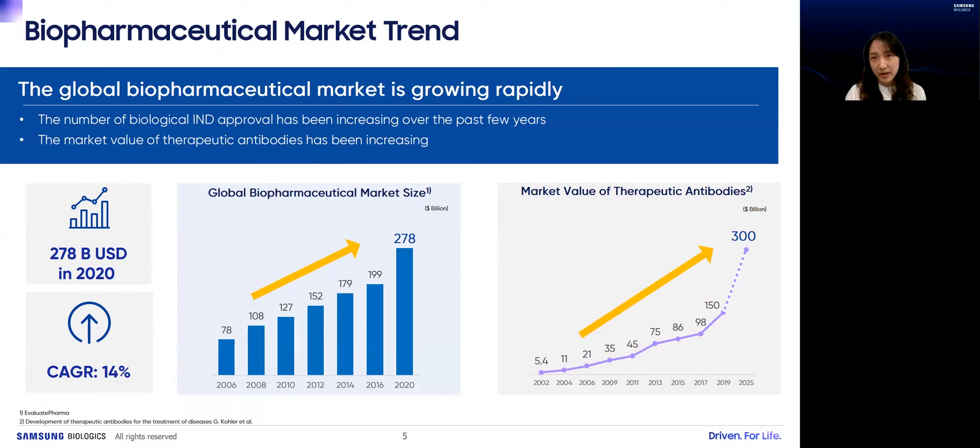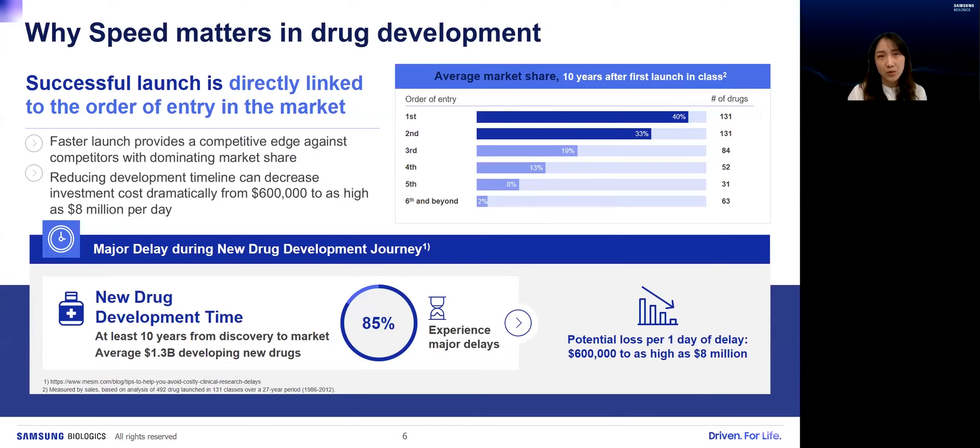As the global biopharma market has been growing rapidly during the recent 15 years, the number of biological IND approvals has been increasing alongside. The market size was $278 billion in 2020, and therapeutic antibodies comprised $150 billion among others. With this rapid growth of biotherapeutics market, it is significant to develop safe biotherapeutics within a faster timeline and deliver them to patients. Successful launch can be directly linked to order of entry into the market — the first and second order drugs take over 70% of market share. Data and references indicate that delay during new drug development can cause potential loss of at least $600K to as high as $8 million per day.